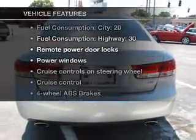Enjoy these notable features that are included in this vehicle: power door locks, power windows, power steering, cruise control, power mirrors, an alarm system, and an AM-FM stereo with a CD player.